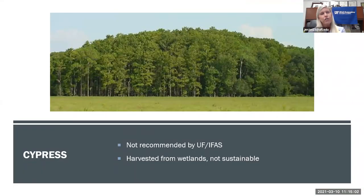The University of Florida does not recommend the use of cypress mulch. Unfortunately, it's what you find most easily in garden centers — readily available and least expensive. But much of this mulch comes from cypress trees harvested in wetlands in Florida and the southern United States, and those trees are not replanted. It's not a sustainable material, so we do not recommend its use.